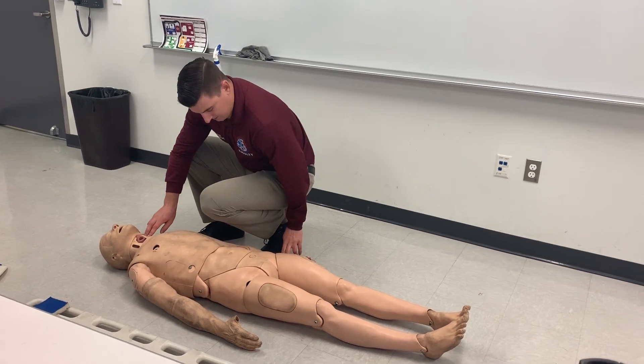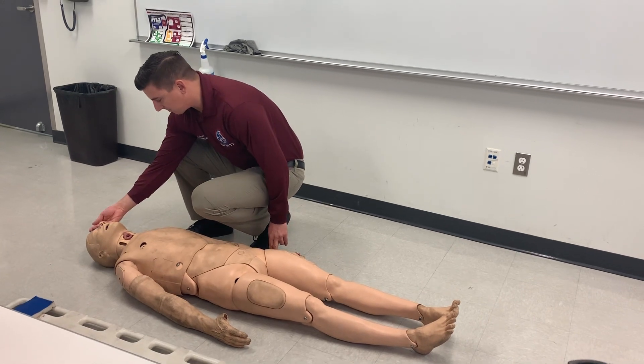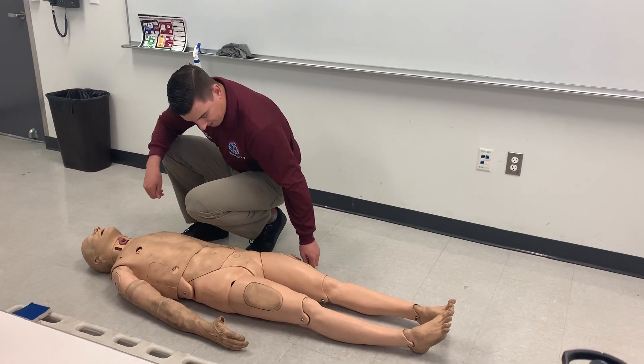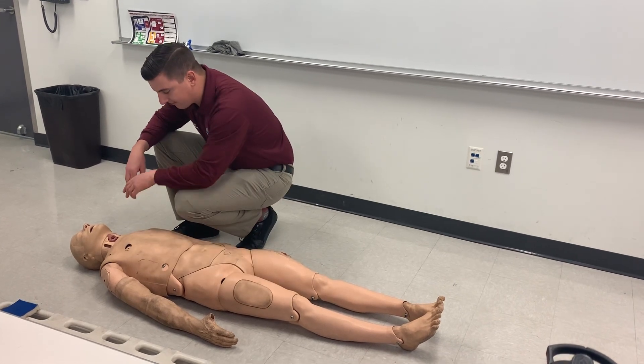I'm going to check the pulse: rate, rhythm, quality. Skin signs: color, moisture, temperature, capillary refill. And I'm going to cut and expose, looking for any major life-threatening hemorrhaging.